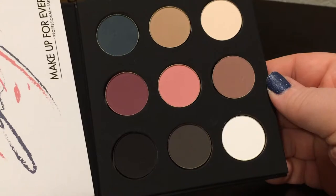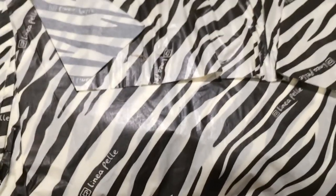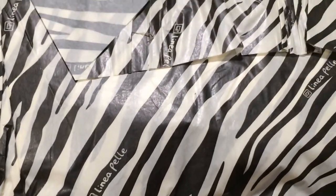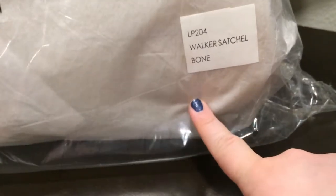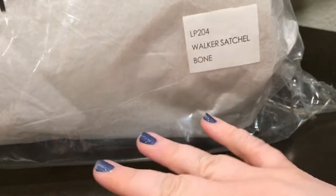I might swatch these after I open the purse — let's save that. I am super excited about this. It comes wrapped in zebra print and you can see the company name there. I love, love, love their Black Friday sale because it's 50% off, and they have gorgeous leather products. I ordered the Walker Satchel in Bone. It was already on sale — a $348 purse, marked down to $150, then 50% off that, so $75 with free shipping. This is my favorite purse company. I wear their bags basically daily.